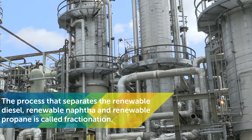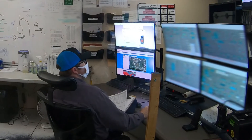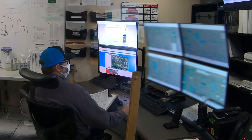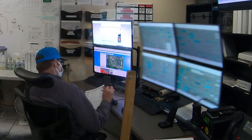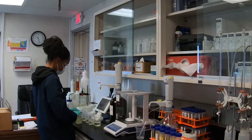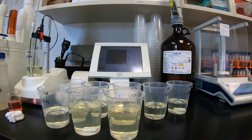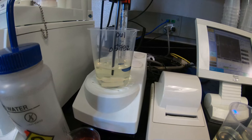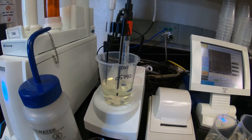Plant operators in a central control room monitor the whole process. They use special software to control most of the systems and ensure everything is done in accordance with REG's standards. The lab team is also taking samples throughout the process to make sure that the feedstock, renewable diesel, and other products maintain their respective quality standard during production.